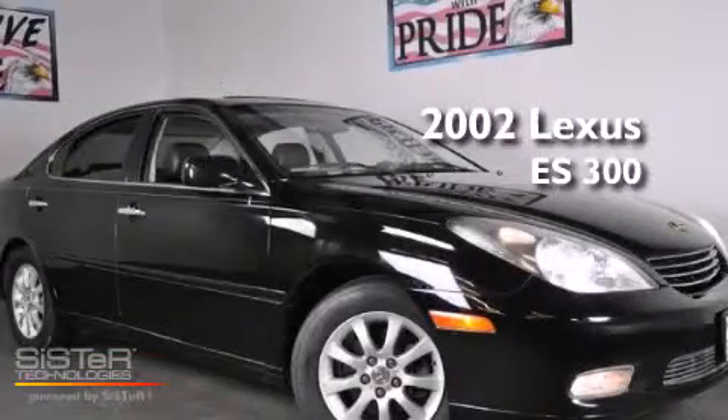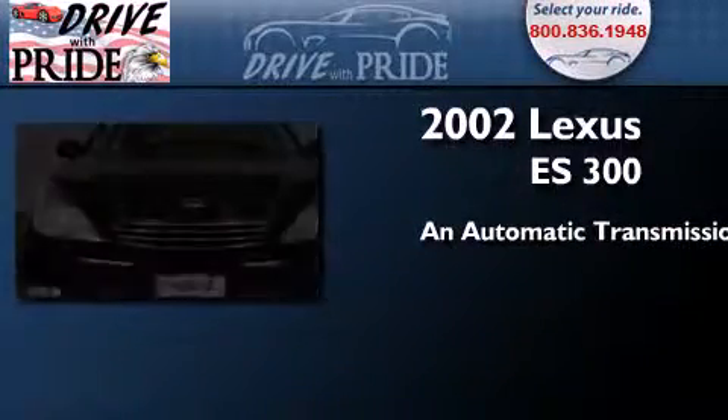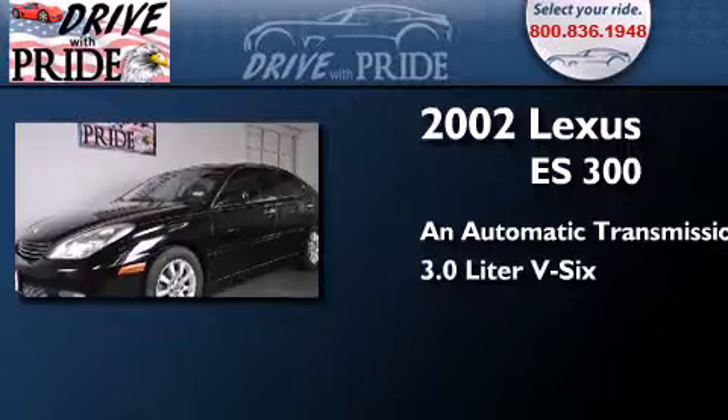This is a 2002 Lexus ES300. This four-door sedan has an automatic transmission and a 3.0 liter V6.